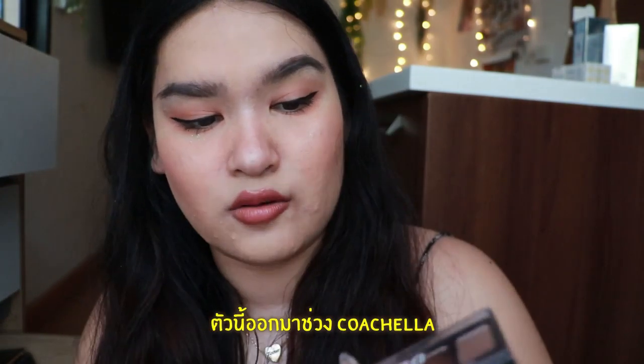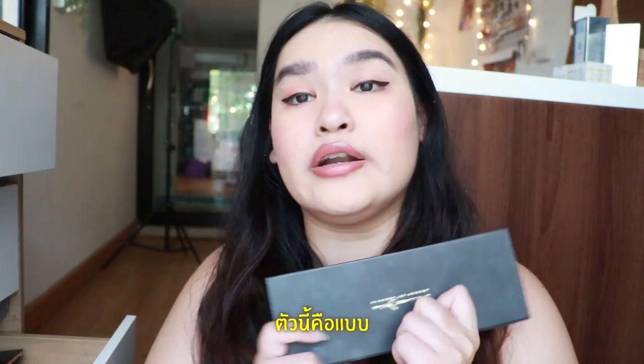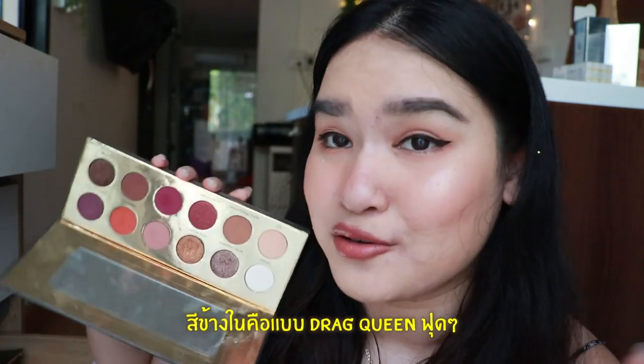Another one is from NYX, released around the Coachella festival. Easy to use — six pans. And look at this one — this is bomb. The Colour Lane Queen of Heart. The color of it is literally so drag queen — they give you purple, brown, gold, pink, nude, peach, and white.